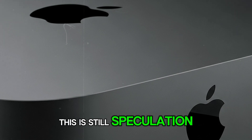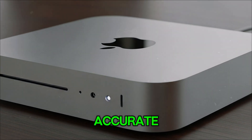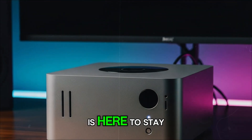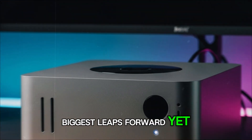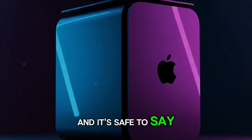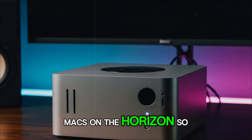Of course, all of this is still speculation, because Apple is secretive. While leaks can be accurate, nothing is guaranteed until Apple makes it official. But what we can say for sure is that the Mac Mini is here to stay, and the M5 generation could be one of the biggest leaps forward yet. Whether it launches in late 2025 or early 2026, the anticipation is building, and it's safe to say the M5 Mac Mini is shaping up to be one of the most exciting Macs on the horizon.